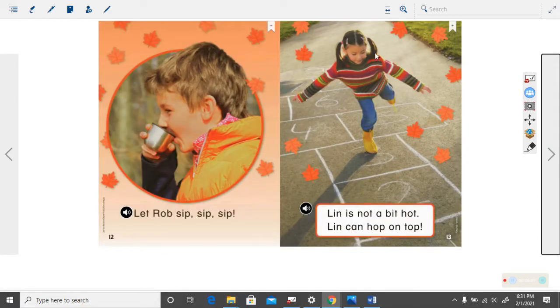Right here where this little girl is playing hopscotch. What is she doing? She's playing hopscotch. What season is it? It is fall. You see the leaves falling. You see that she has a sweater on. It's not cold enough for a coat yet but she does have a sweater on.